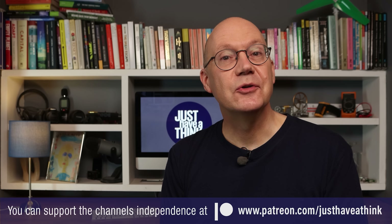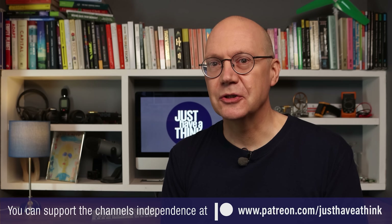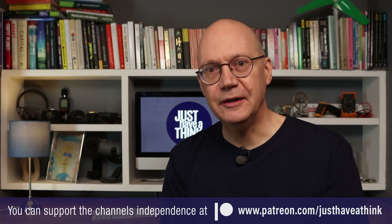If you've got news or views on this particular topic, jump down to the comments section below and leave your thoughts there. Thanks as always to our amazing Patreon supporters who keep this channel 100% independent and completely ad free. If you'd like to support these videos for the price of a coffee each month, then follow the link in the description to patreon.com/justhaveathink to find out how you can do that.